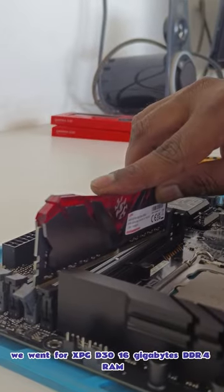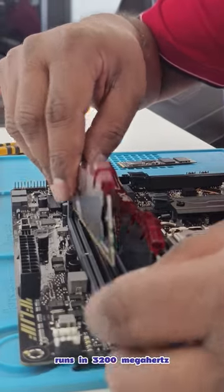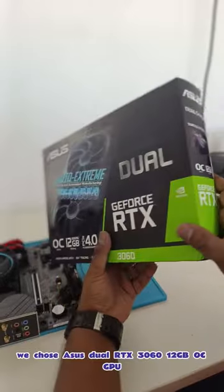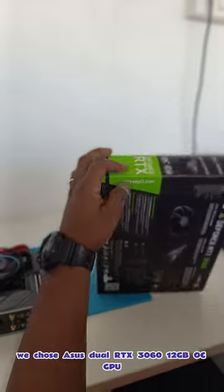We went for XPG D30 16GB DDR4 RAM running at 3200MHz. We also went for an XPG 1TB Gen 4 SSD and chose the Asus Dual RTX 3060 12GB OC GPU.